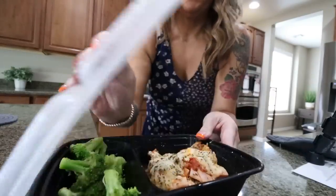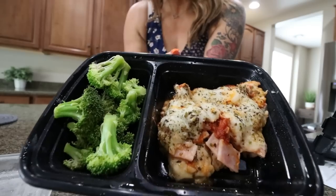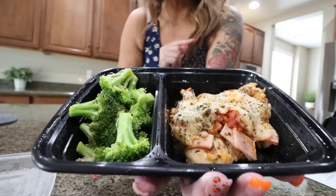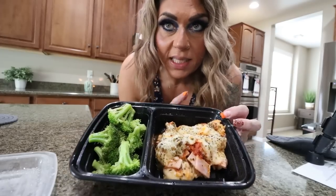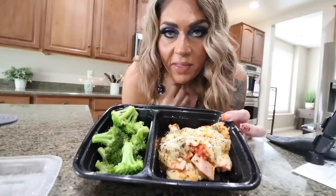It's lunchtime. In my meal prep last Monday I made Hawaiian pizza chicken — if you have not seen my meal prep and have not made this recipe, make it. It is so incredibly delicious: chicken with cheese, pineapple, and pizza sauce. I also have some broccoli with a little bit of butter, salt, and pepper warmed up in the microwave. Go watch the meal prep video — all three recipes are so good.